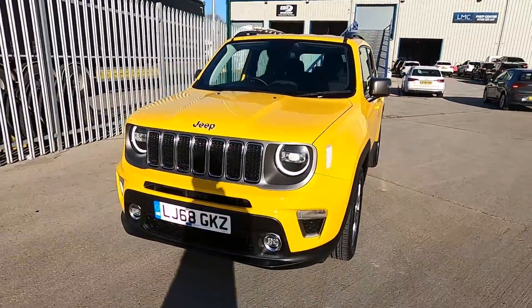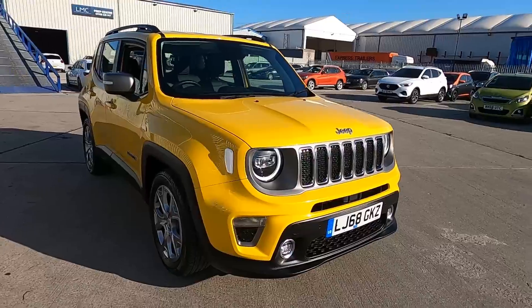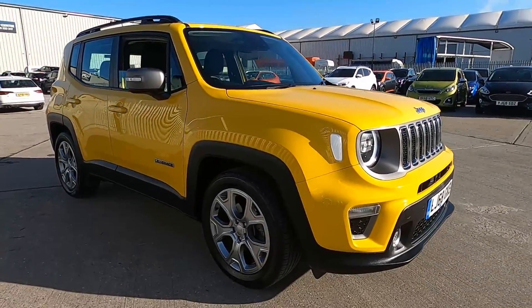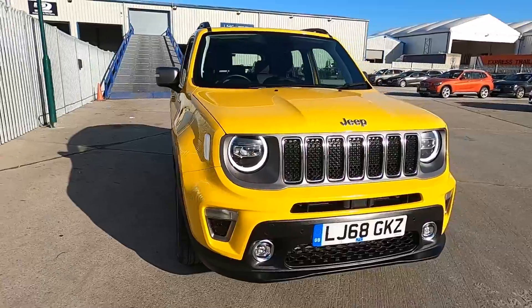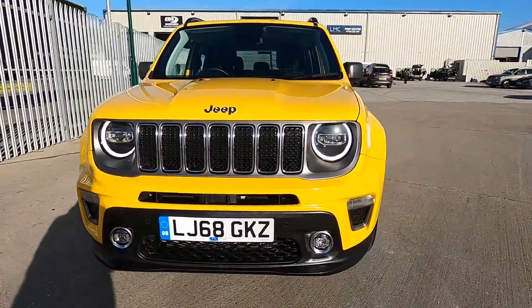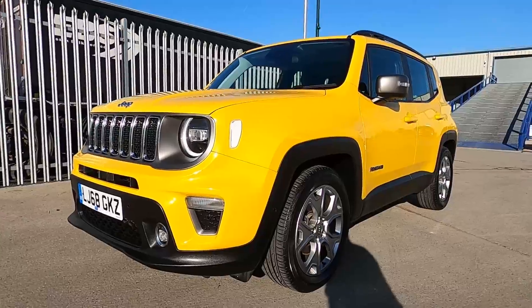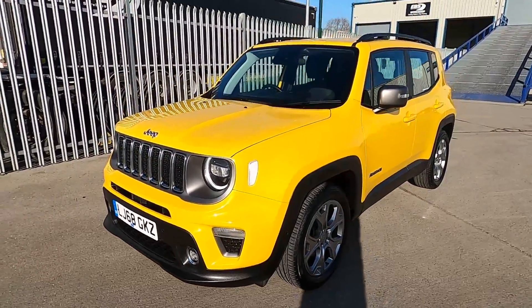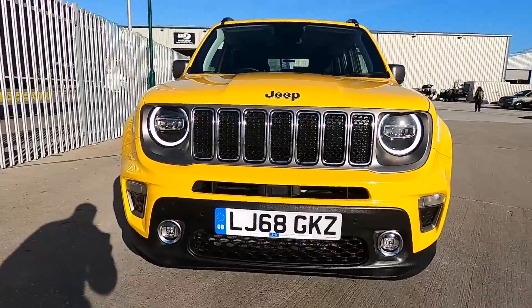Welcome to London Motor Company. My name's Sam and this is our Jeep Renegade Limited. It's done less than 13,000 miles and as you can see it's a fantastic looking car. It has a rugged look and is finished in a bright yellow paintwork so it stands out very nicely. In this video I'm going to show you around the car and later on I'm going to give it a test drive.